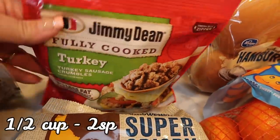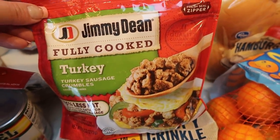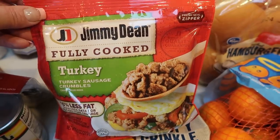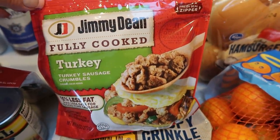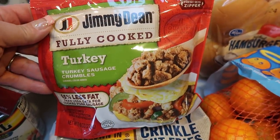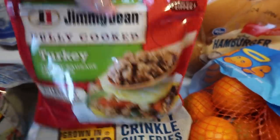Jimmy Dean fully cooked turkey sausage crumbles — I need these for a recipe, and they're a staple in my house. Great on two-ingredient dough pizza. You can have half a cup for two points, which is a lot of turkey crumbles. If you're looking for these in your store, they're over where the bacon and tube sausages are. Highly recommend.